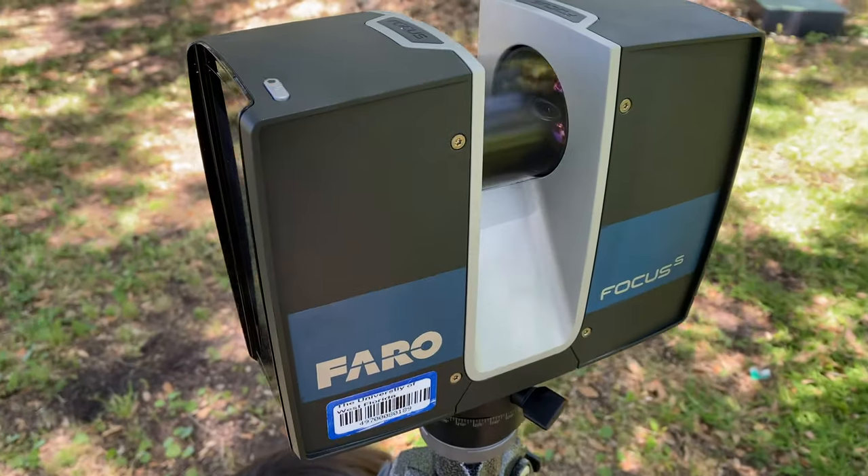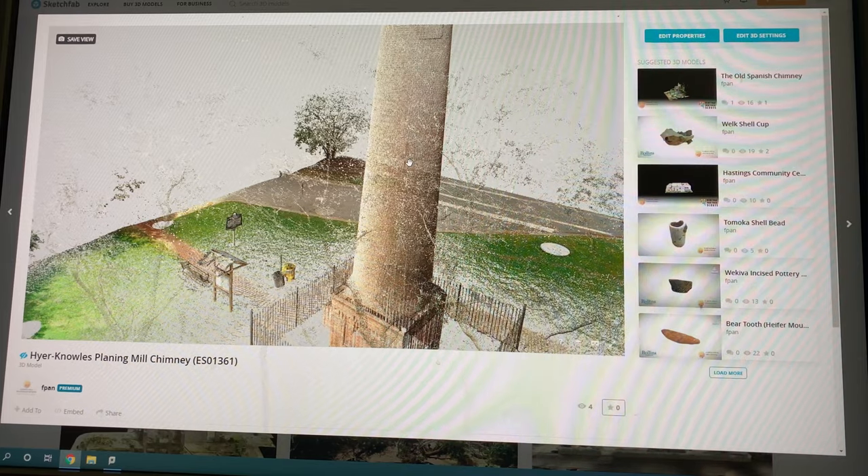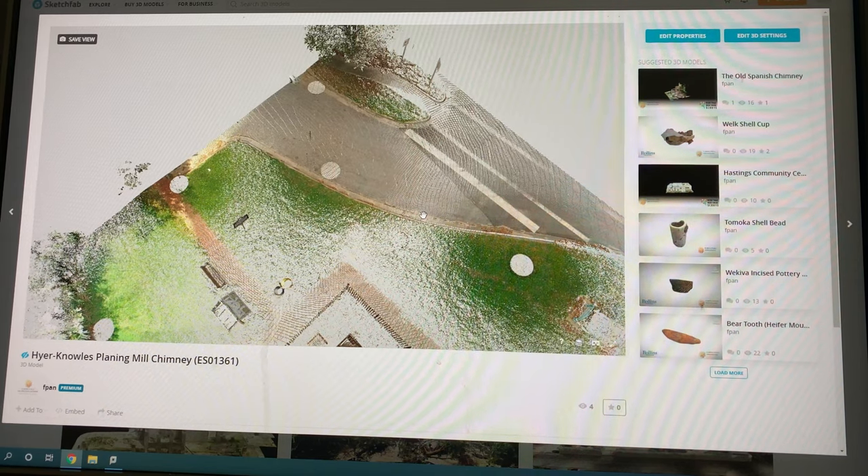Then we take our scans and our data back to a computer and we process the data and put it all together so that we can create a 360-degree model of the site that we're looking at.